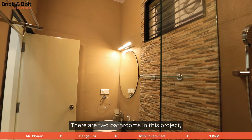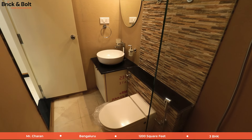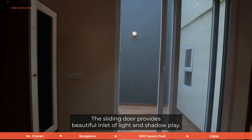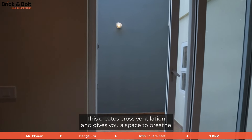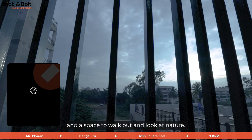There are two bathrooms in this project — one in a dark color scheme and the other in a light color scheme. The sliding door provides a beautiful inlet of light and shadow plane, creating cross ventilation and giving you a space to breathe and walk out and look at nature.